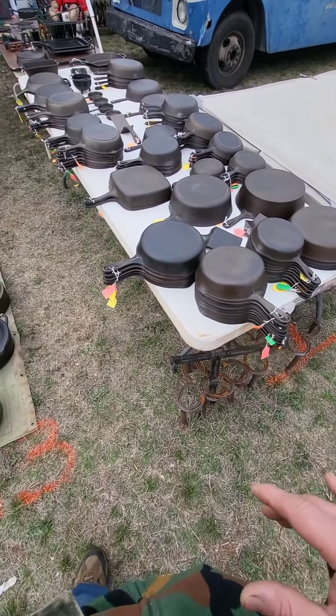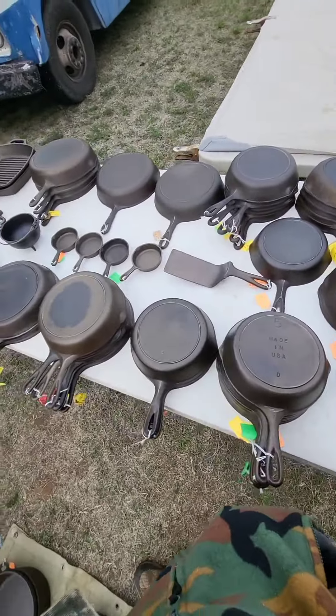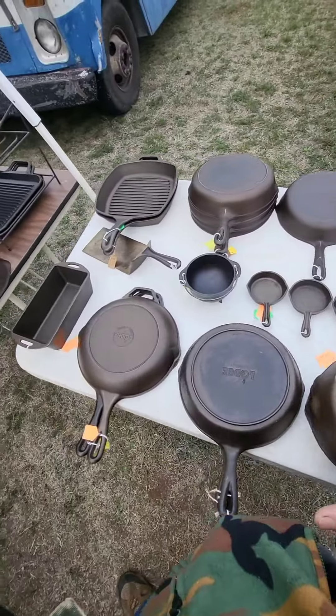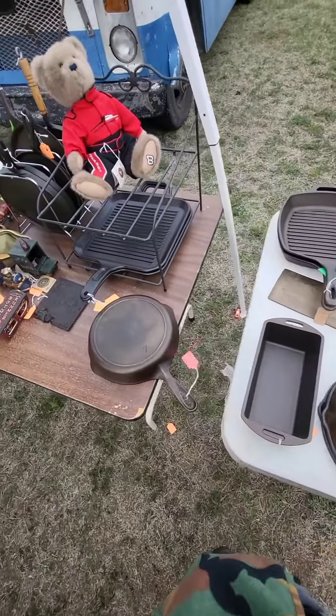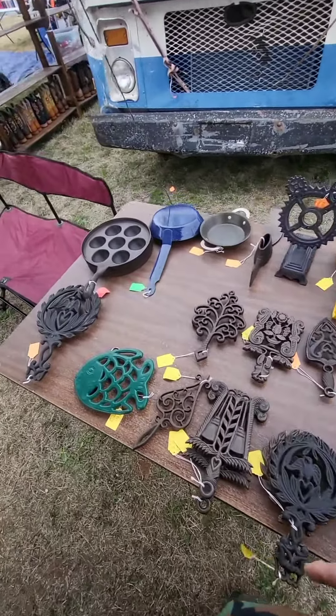Starting off with Wagner's — different ones I have — going from threes to fives to sixes to sevens, some chef skillets, got my table with the toys and a couple other little things mixed in.